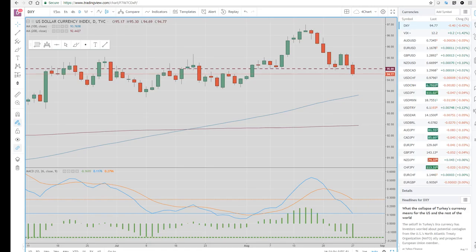We had some decent data out of Germany — their IFO surprised to the upside, beat by two points, and that kind of lent a bid to the euro.